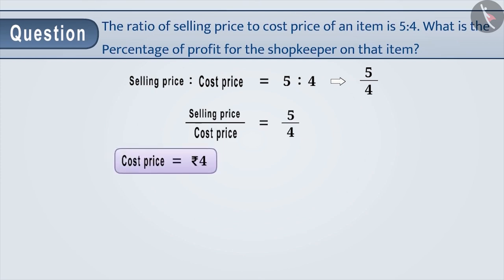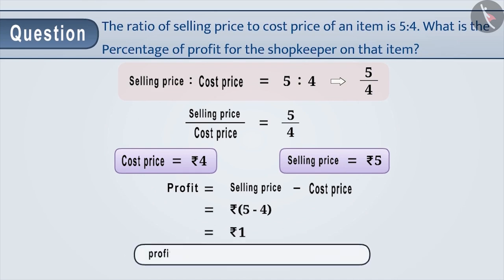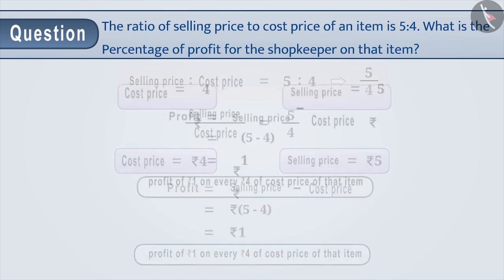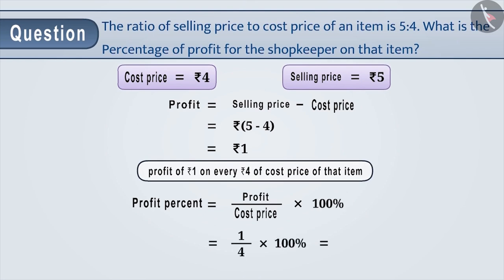If we consider cost price equal to Rs 4, then the selling price will be Rs 5. Therefore, profit = SP minus CP = 5 minus 4 = Rs 1. We can say there is a profit of Rs 1 on every Rs 4 of cost price. So, profit percent = profit by CP into 100% = 1 by 4 into 100% = 25%.